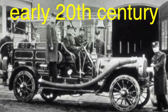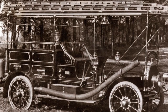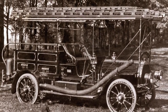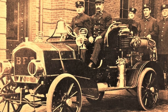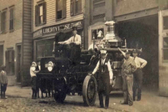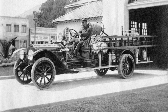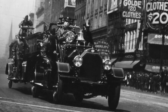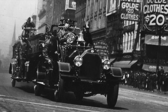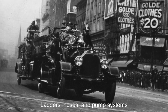The early 20th century brought a seismic shift in firefighting technology with the arrival of motorized vehicles. The internal combustion engine revolutionized transportation, and fire departments quickly saw the potential for replacing horses with gasoline-powered trucks. The first motorized fire engine came on the scene in 1906, and by the 1920s motorized fire trucks had become more common in large cities. These early trucks were basic — often open-air with little protection for firefighters — but they could travel faster, carry more water, and haul heavy equipment like ladders, hoses, and pump systems, making them the first multi-purpose firefighting vehicles.